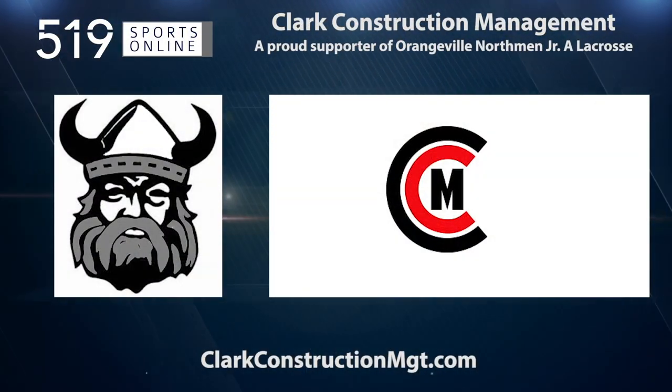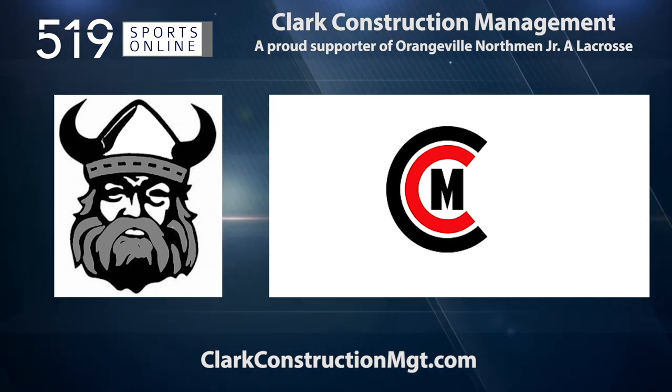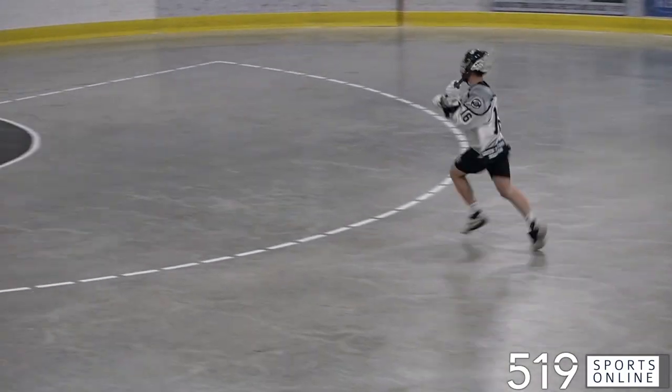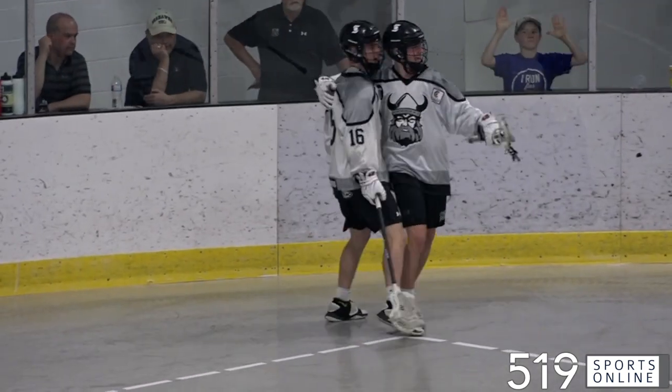This video is presented by Clark Construction, a proud supporter of the Junior A Northmen. Still in the second, look out — it's a breakaway for Nate Ruff. He comes in and puts it in. The Northmen are back on top. It's 6-5.